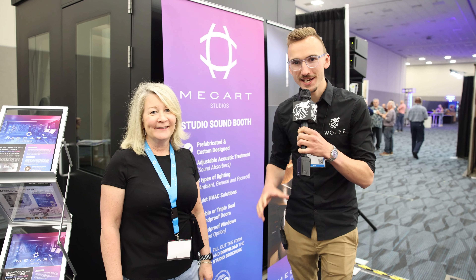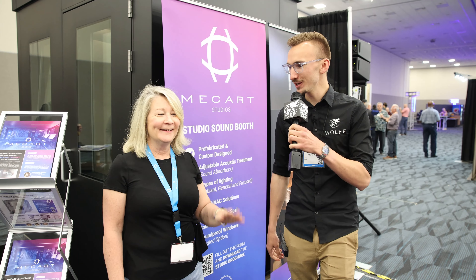Hi everyone, Steven Wolf coming at you from the NAMM show here in Anaheim. I am with Jill and Mechart, a really exciting Canadian company that we've met here today with a very neat product that I think will serve a lot of our clients well, as well as many of you in a wide variety of industries. I'd like to introduce Jill from Mechart right now and she can share with us a bit of their products and their clientele.